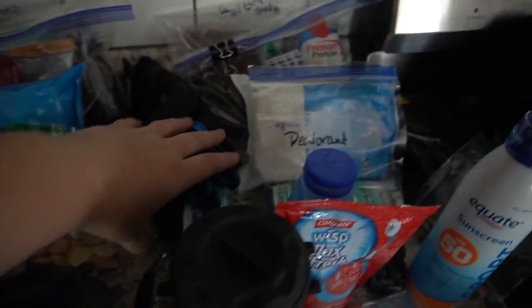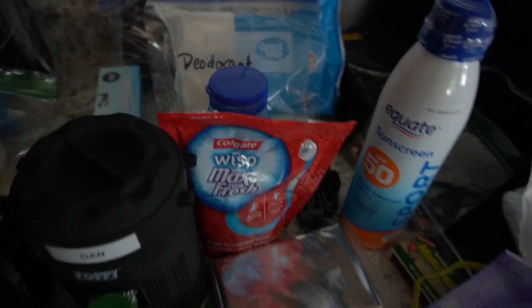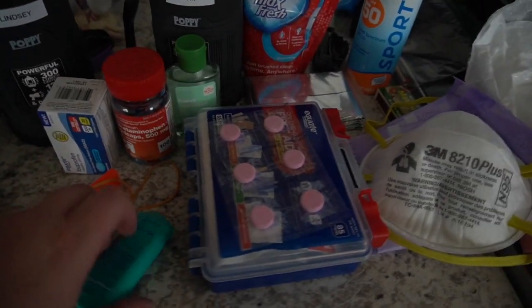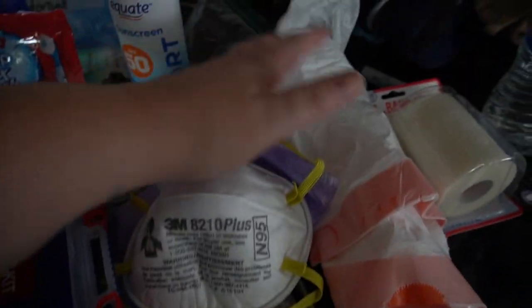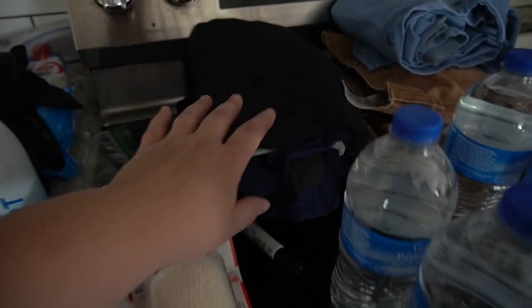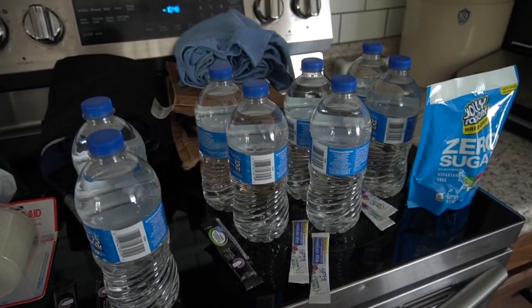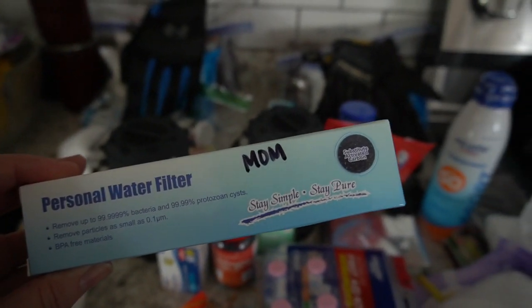These are my gloves, and then this is my husband's stuff — basically the exact same. He has his deodorant, Tylenol and ibuprofen, his sunblock, his first aid kit. These are his gloves. I do have some wraps I need to probably put in my husband's bag too. Here are my clothes and my husband's clothes. And then water is going to be so important — we have these personal water filters.